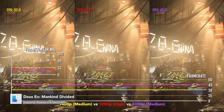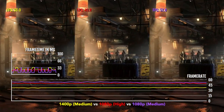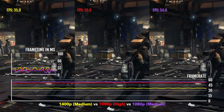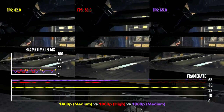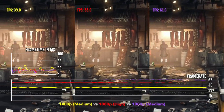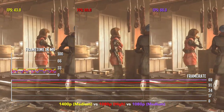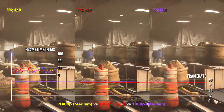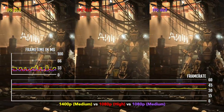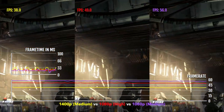Our last game to test is Deus Ex Mankind Divided, which is one of, if not the most demanding game for Mac, still to this day. At 1080p high, it is getting 51.8 FPS. At 1080p medium, it is getting 57 FPS. And I also tried 1440p medium, and it gets 37.5 FPS. It's also worth noting that if you get this game, it takes forever to load up to the main menu — for me it's over five minutes. That was the case on Intel Macs as well, so you're gonna have to live with that.